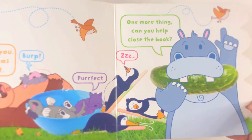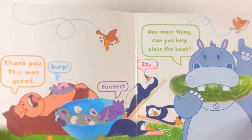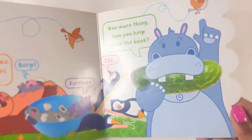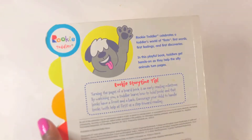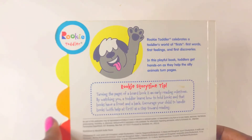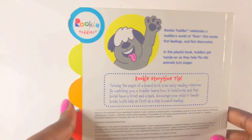Perfect! One more thing. Can you help close the book? That's all for today. We did it — we opened the book and we closed it. Make sure you subscribe for more videos. Bye-bye, love you!